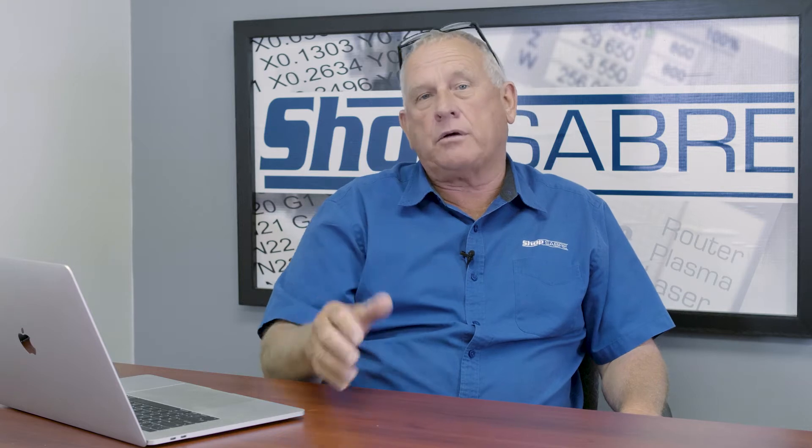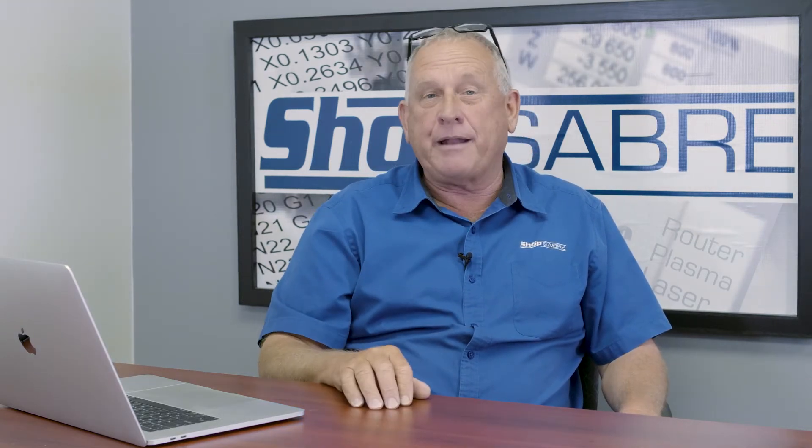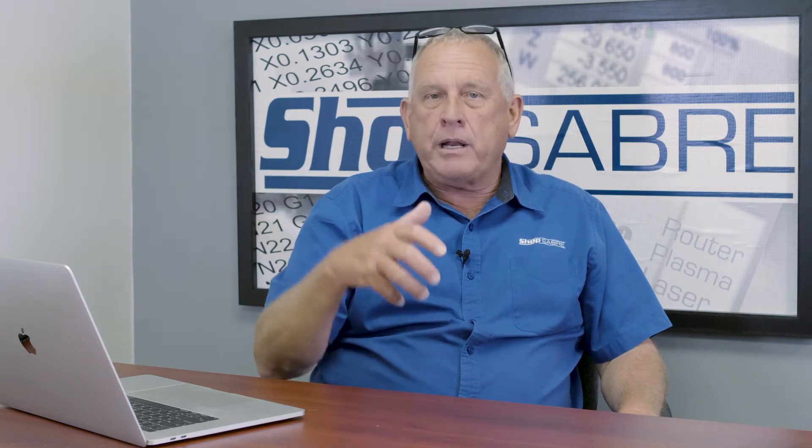ShopSaber is about 20 years old. It's owned by the same gentleman that founded the company, and actually he built the first machine himself, and it still operates. So the company has always been led by that level of passion, and pretty much everybody in the company shares that passion.